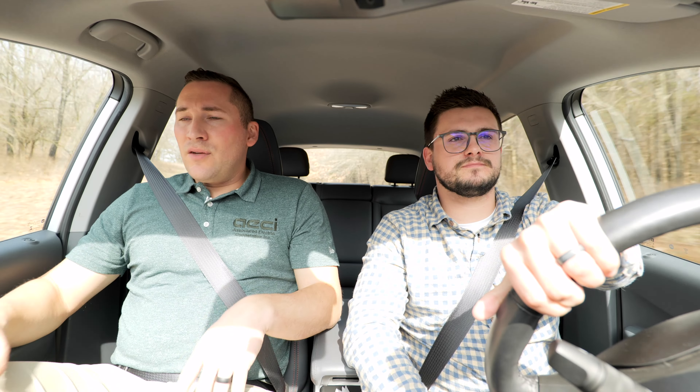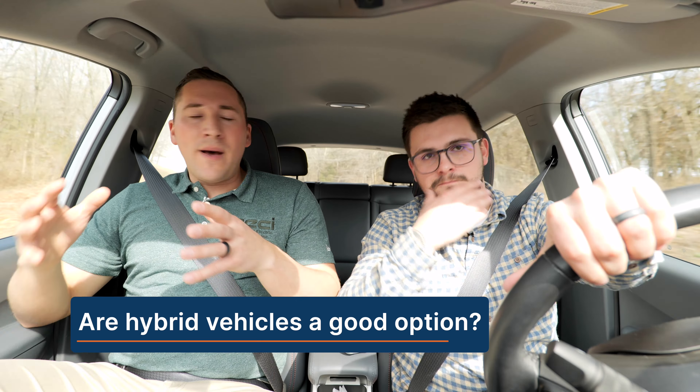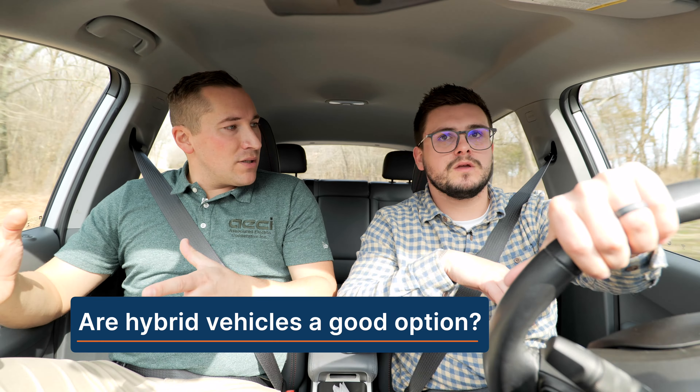So you've got your traditional gas engine, you've also got electric — now what about hybrid? Is that a viable option to consider? Yeah, absolutely. It's a great way to get introduced to EVs if you're new to them.